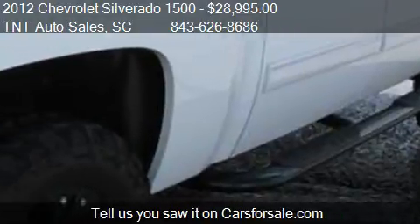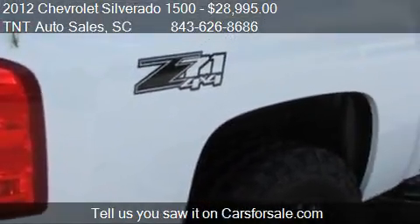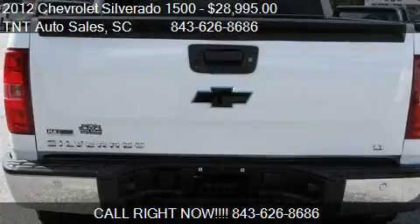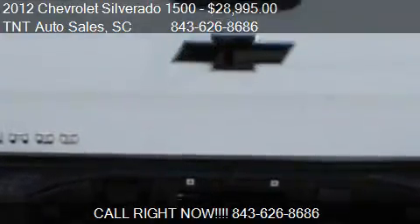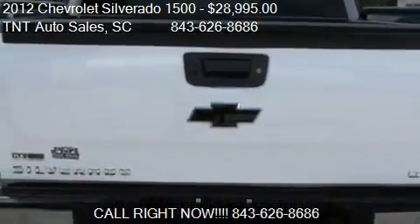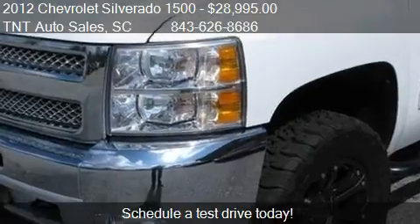Call us at 843-668-686 or stop by our lot. Find us at 1095 Highway 501 Business in Conway, South Carolina, on our website, or check us out on carsforsale.com.